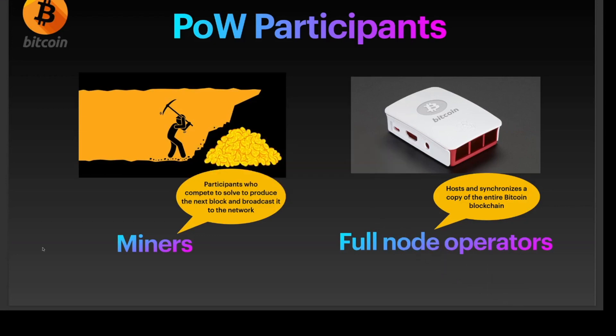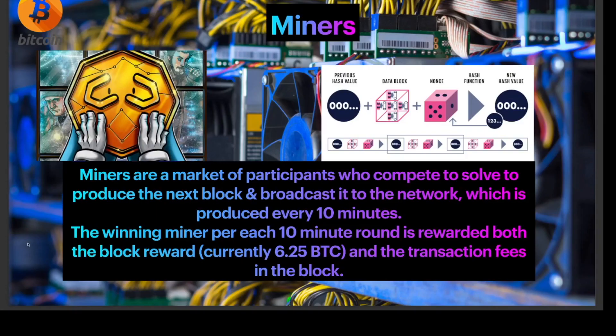Who are the participants for proof of work? There are two participants: a miner and a full node operator. A miner is a participant who competes to produce the next block and broadcast it to the network, which is produced every 10 minutes. Miners are a market of participants who compete to solve and produce the next block.